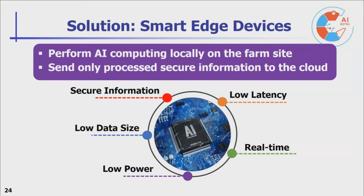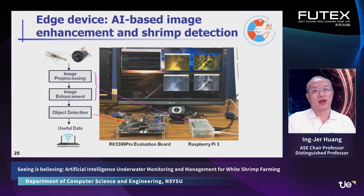Our system could be even smarter. We will perform AI computing locally on the farm side and send only processed information to the cloud. That makes the system more secure, cost-effective, and reduces network bandwidth and cloud computing and storage requirements. This is a prototype of an edge device which enhances the image, detects the objects you are interested in, and sends only the relevant information back to the cloud.